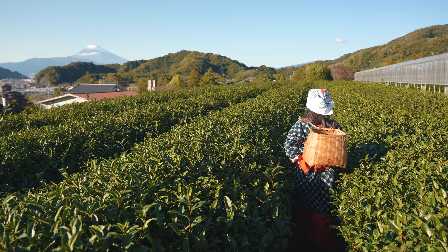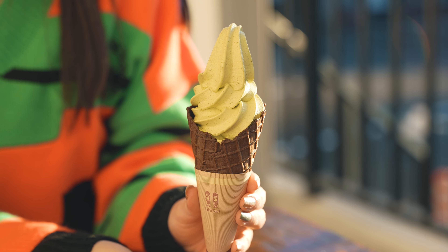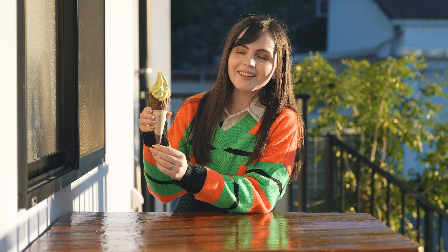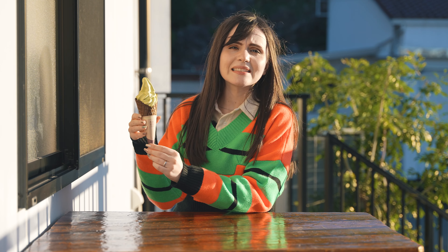Look at this — it's green! I like its color! Maybe it's expected to be green because Sencha is a type of green tea, yes. But still, look at this color — it's so beautiful! Okay, now let's see how it tastes like.